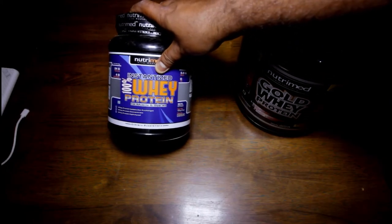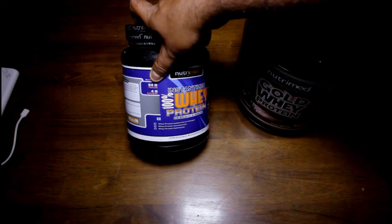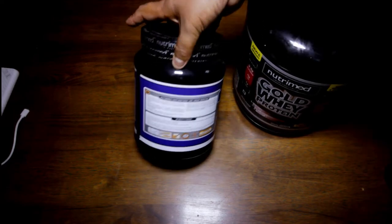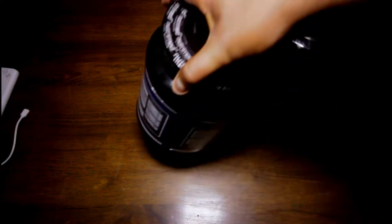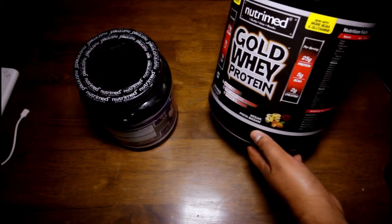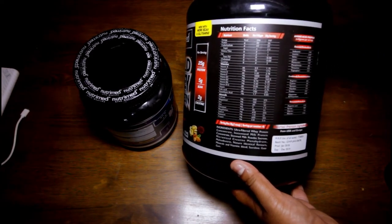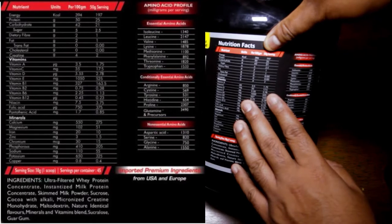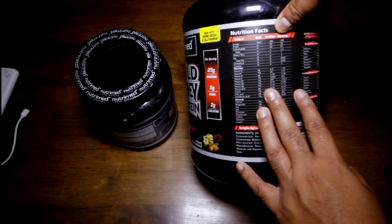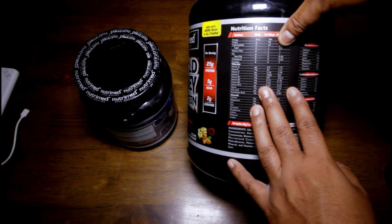This is the 100% instantized whey, primarily from isolate. When it says 24 grams of protein right here, it essentially means 24 grams out of a 30 gram scoop — so that's a lot of protein. With this gold whey, it's a bit different. We've got a 50 gram serving written right up here and that has 25 grams of protein. What do they put for the rest? You've got 21 grams of carbohydrate — that is pretty high — and 2.5 grams of sugar in this one.